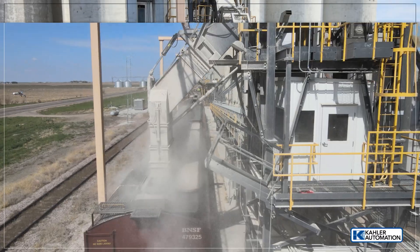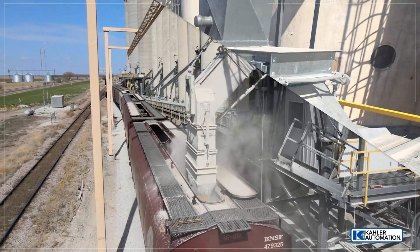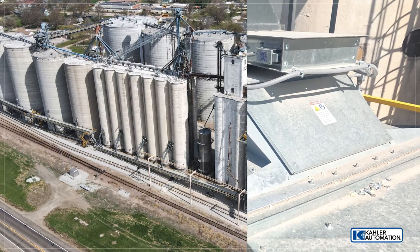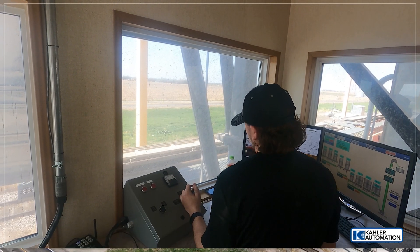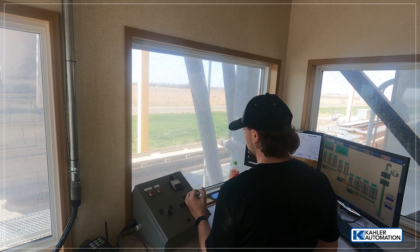Now with the automation, grain is loaded in an accurate and precise manner to allow blending using percentage gates from eight different bins that can feed up to three conveyors which fill the bulk weigh. The operator can easily monitor system settings and has full control with the click of a button or via the touchscreen panel.